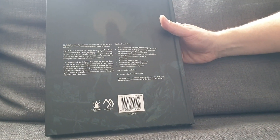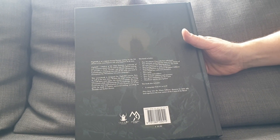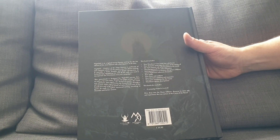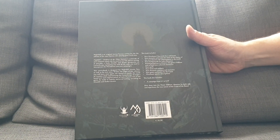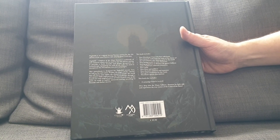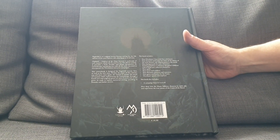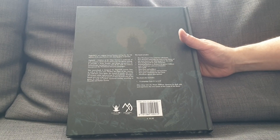Just do a quick gander here. Nightfell: Children of the Moon features a multitude of new contents which can be used in any 5th edition setting. It provides a fresh, broader, and deeper perspective on lycanthropy, equipping you with all the tools you need to incorporate werewolves and werebeasts into your campaigns. This sourcebook is dedicated for Nightfell veteran fans as well as new ones. Within the pages of this volume, you will have the chance to wander the world of Luremen while experiencing lycanthropy through a brand new and original point of view. If you're new to the game, be ready to explore a nocturnal setting, unveiling its moonlit and darker secrets.